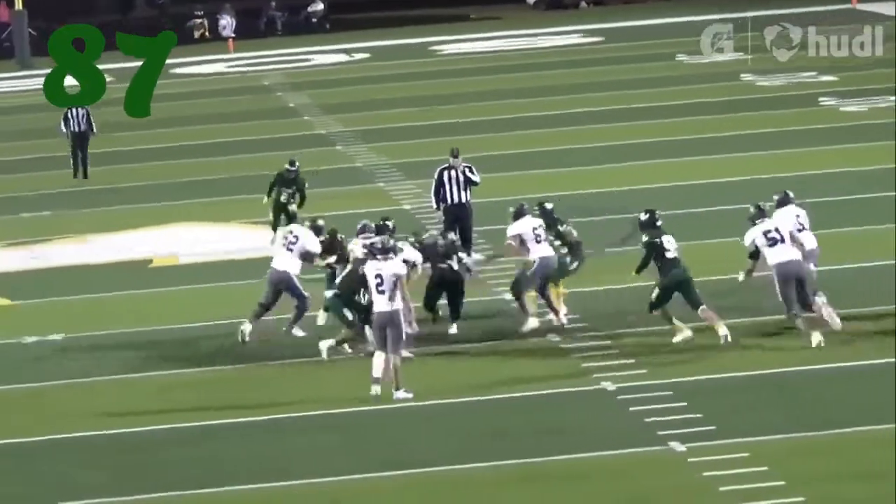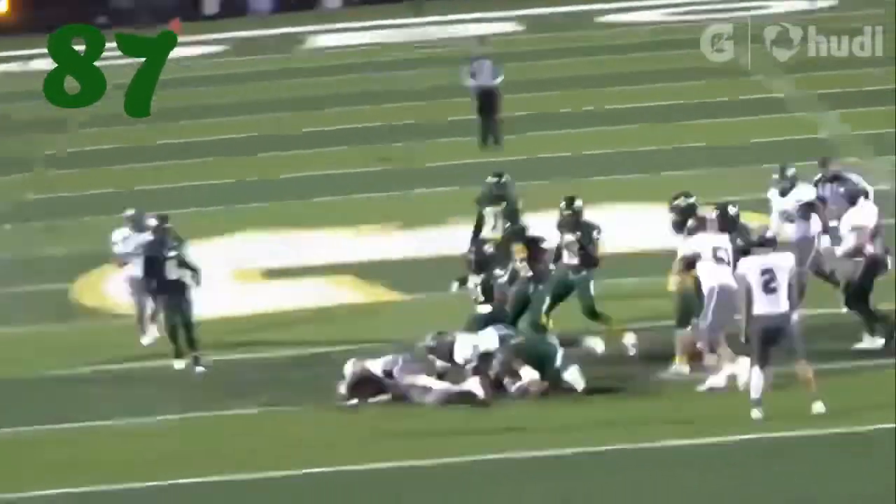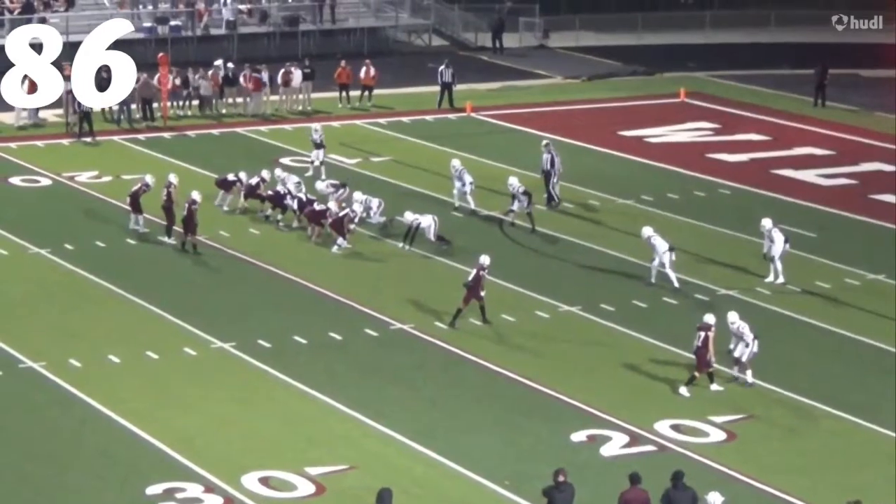At number 87, Devin Isaac against Sherman — sniffing out through the counter, big suplex to knock him all the way down.